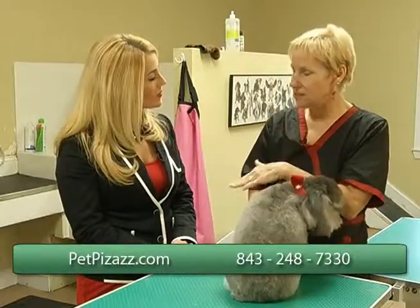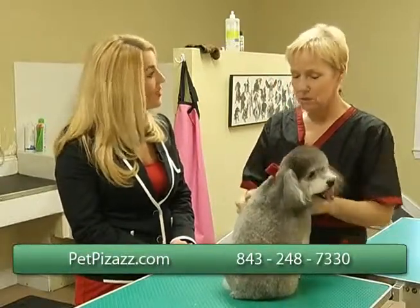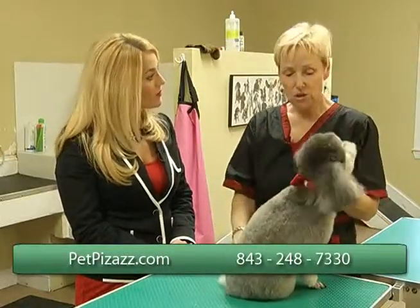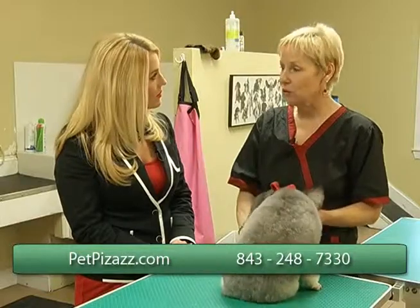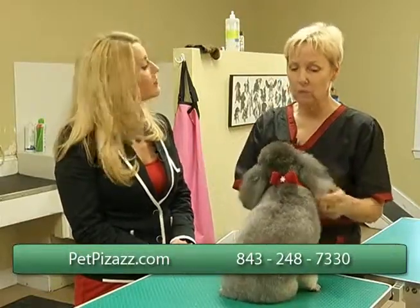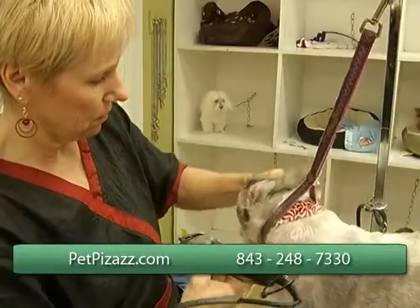I show you how to do the anal glands as far as doing those in the tub. We do that and we talk about bathing and drying techniques. So within about two hours people learn a lot. We go over a list of what you would need to be able to do the dog at home on your own.